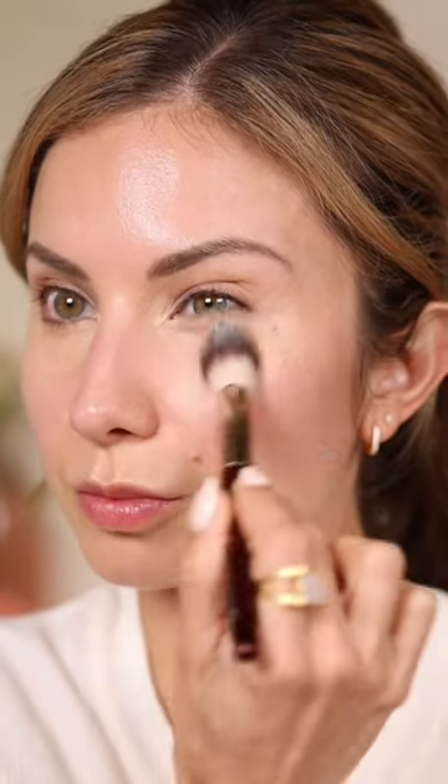I'm applying concealer to see how they look underneath concealer. The difference was slight, but I definitely think the Colleen Rothschild was more illuminating. What do you think?